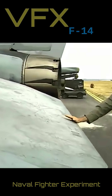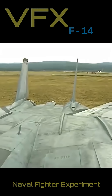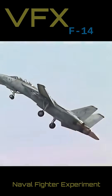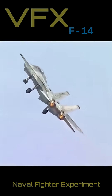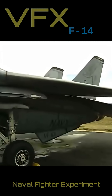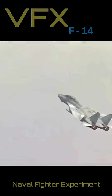Conceived as a twin-tailed, twin-engine fighter with variable geometry wings, the Tomcat was a large and powerful aircraft. With a top speed of over Mach 2.3 at altitude and the incorporation of the Hughes AWG-9 radar and long-range AIM-54 Phoenix missile, the F-14 was a lethal interceptor, capable of both long-range engagements but also incorporating impressive low-speed handling characteristics for dogfighting.